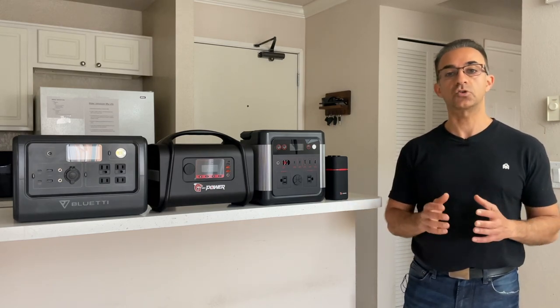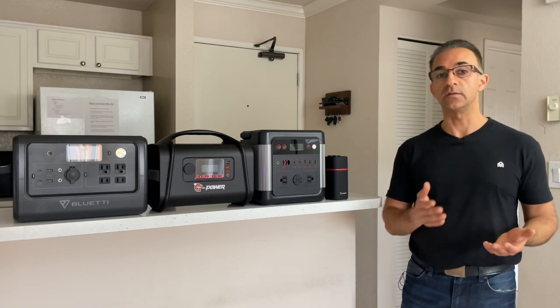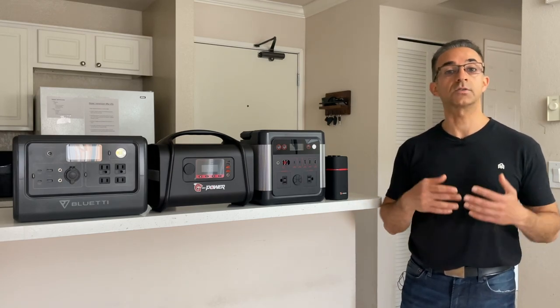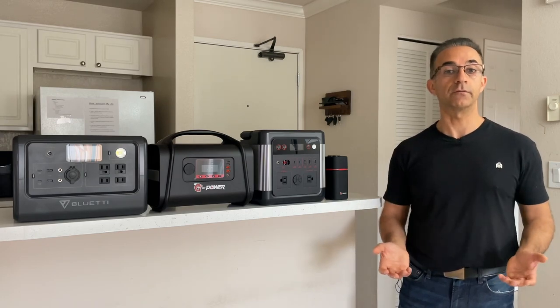All these devices that I mentioned, if they're plugged in all at the same time, take anywhere between 80 to 120 watts at a maximum. They really don't draw a lot of power, and they're very, very efficient to use.